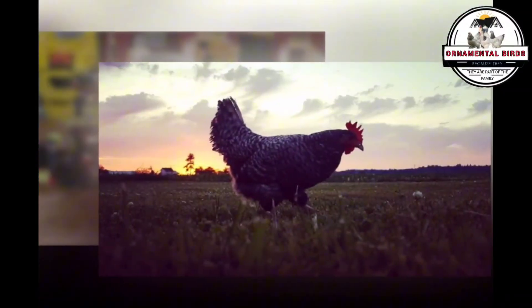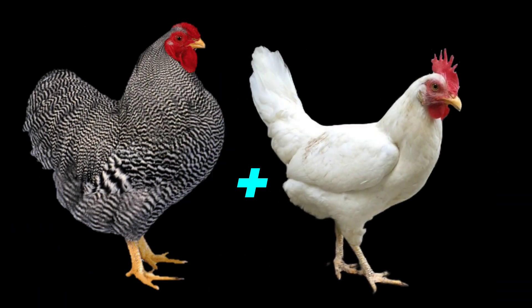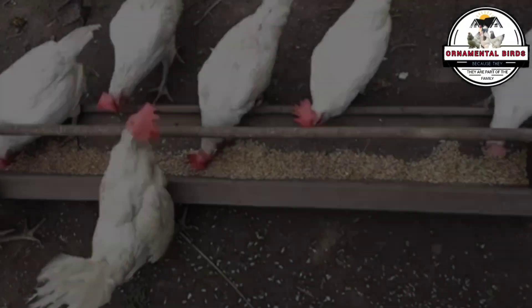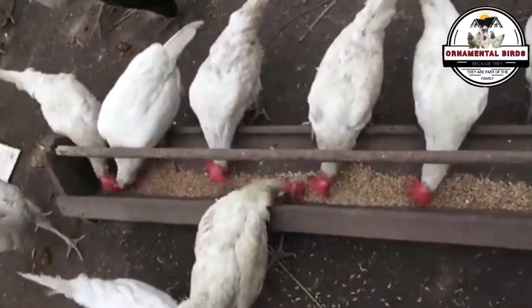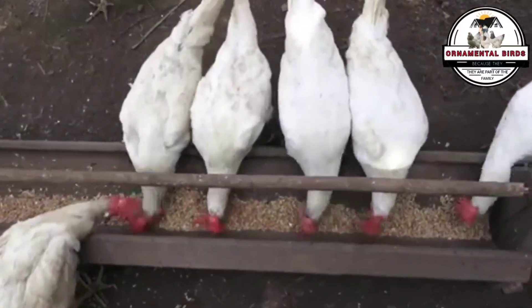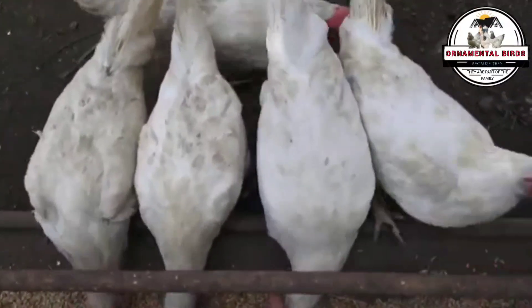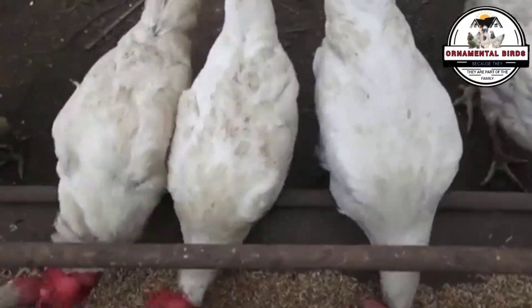The California Gray didn't just appear out of nowhere. It's the result of a strategic cross between two pillars of poultry farming: the Barred Plymouth Rock rooster and the White Leghorn hen. On one hand, we have the White Leghorn hen. What makes this bird so special? She's the true queen of egg laying — her name is synonymous with massive production of white eggs, with hens capable of laying over 300 eggs a year.